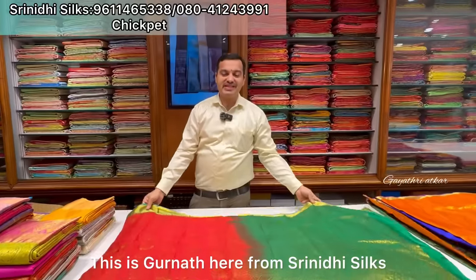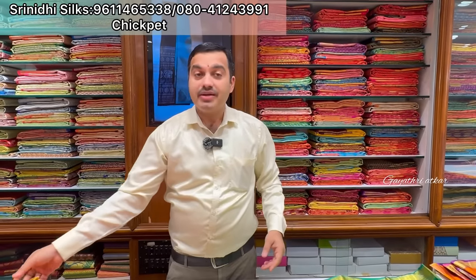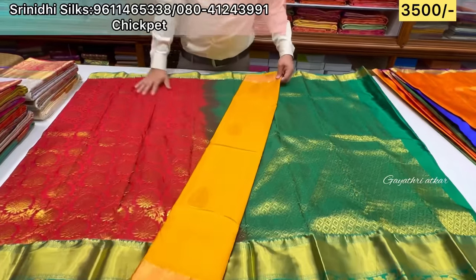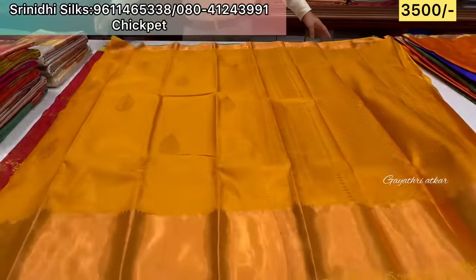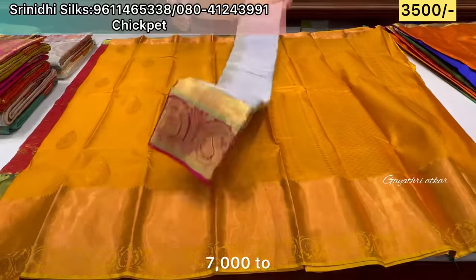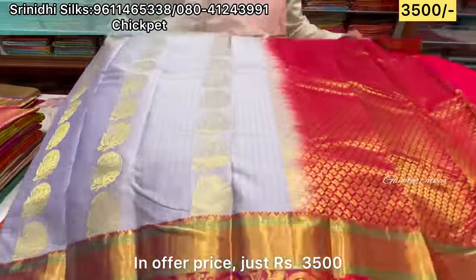It's a happy day. This is Gurunathiya from Sinithi Silks. Today we are going to show you a clearance sale. The clearance sale offer price is just ₹3,00,000 — and now we are at the Chickpet store. You can explore the clearance sale. Items are completely priced from ₹7,000 to ₹9,000, and the offer price is just ₹3,500.